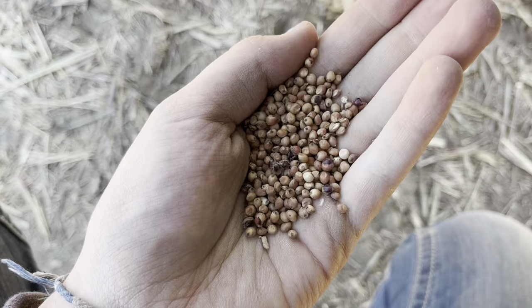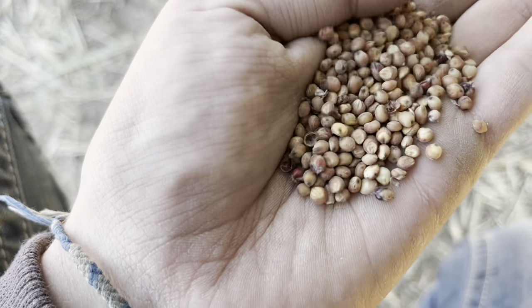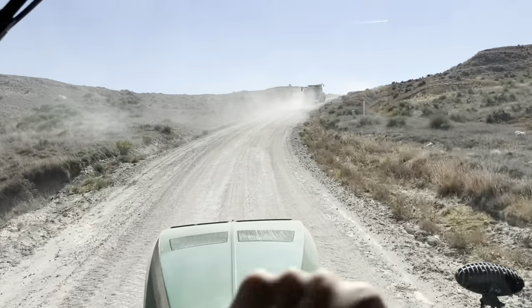Milo seeds are smaller than wheat, smaller than corn — not smaller than mustard, but I've never cut mustard. Pretty cool stuff to look at. Now we're in road mode.